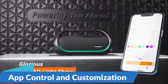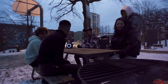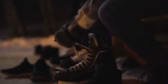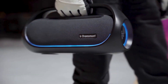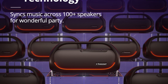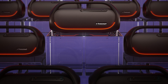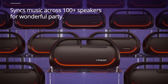App Control and Customization: take full control of your listening experience with the Tronsmart Bang Speaker's intuitive mobile app, available for both iOS and Android devices. The app allows you to customize the speaker's settings, adjust the EQ, create playlists, and even control the LED lights to match the mood of your party. Designed for convenience and portability, the Tronsmart Bang Speaker also features a sleek, compact design with a built-in handle, making it easy to carry wherever you go.